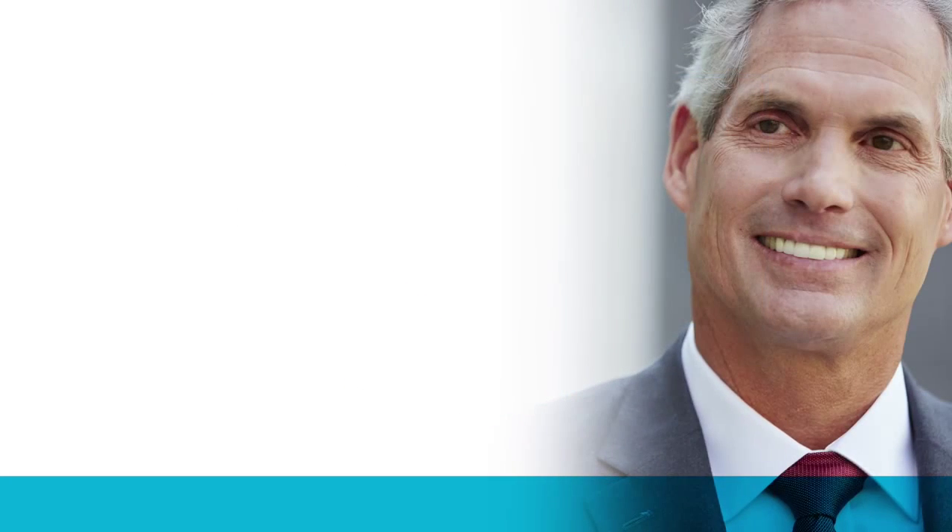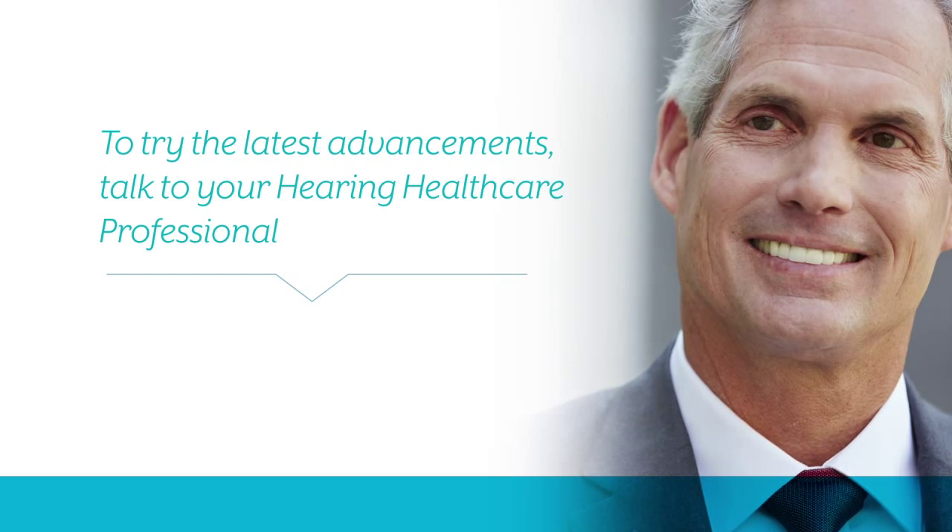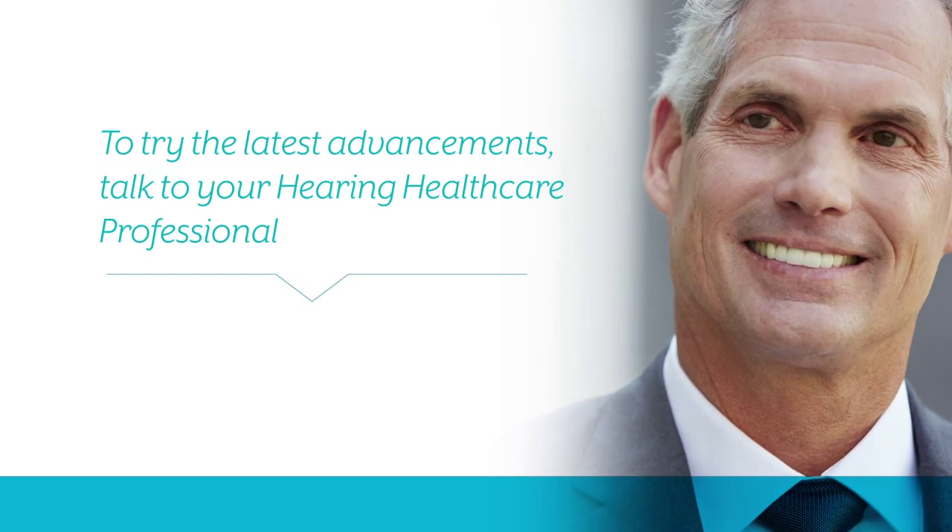As you can see, there are many styles and options available to fit your lifestyle. To try the latest advancements, talk to your hearing healthcare professional.